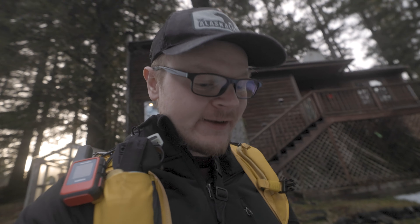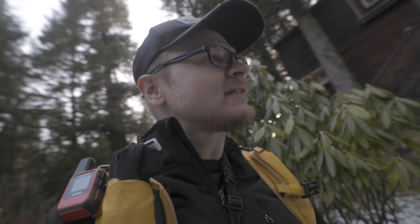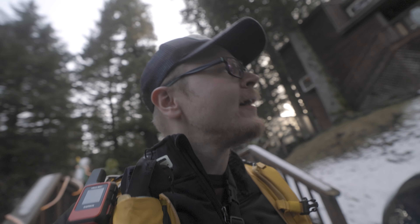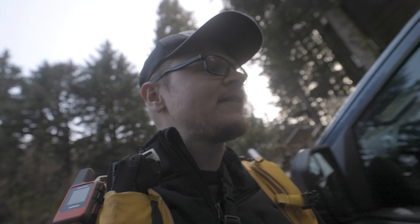I have exactly one hour to photograph the sunset. I just made dinner, said bye to the wife and baby, and I'm heading out to see what we can get for some last minute sunset photography. It's been raining and snowing all day so we weren't expecting clear weather until tomorrow, but the clouds have broken up and we got a chance to get some photos.